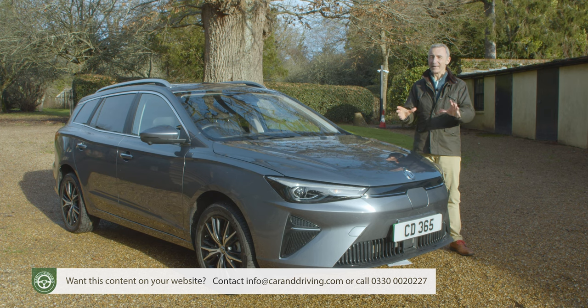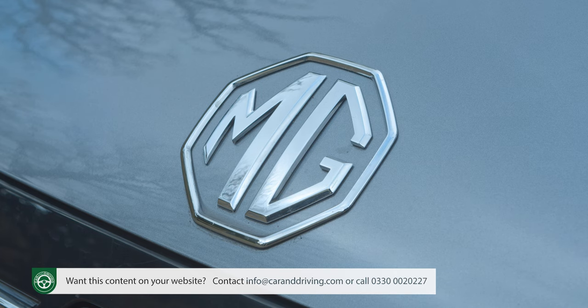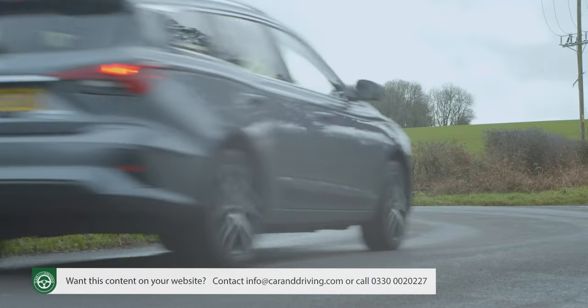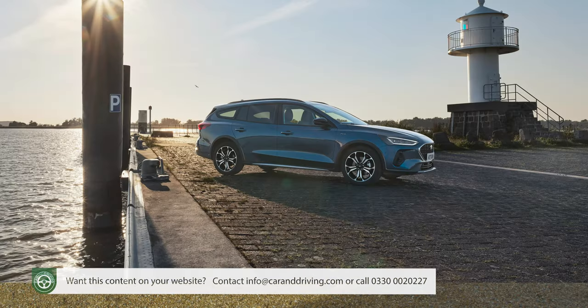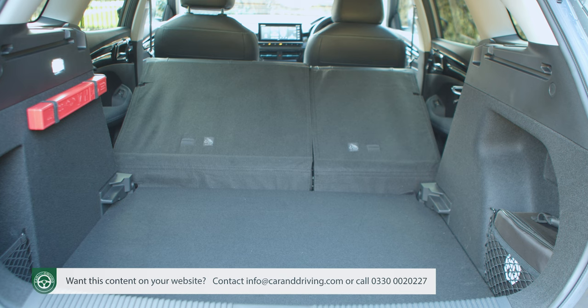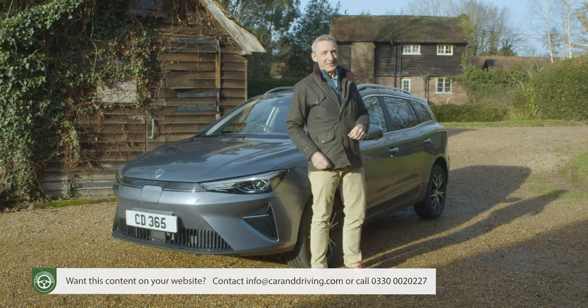Here, maybe just maybe, is the market's most sensible family car. You'd still have to be free from badge snobbery to consider it, and you'd have to have no particular interest in the joy of driving either. But if that doesn't bother you, then in this much improved form an MG5 EV might have plenty to recommend it as an ownership proposition if your next family car simply has to be an EV. For the price of a planet-polluting mid-range Focus or Astra Estate you could have a car just as practical but offering zero tailpipe emissions — a model you could run without ever having to visit a filling station again. Makes you think, doesn't it?